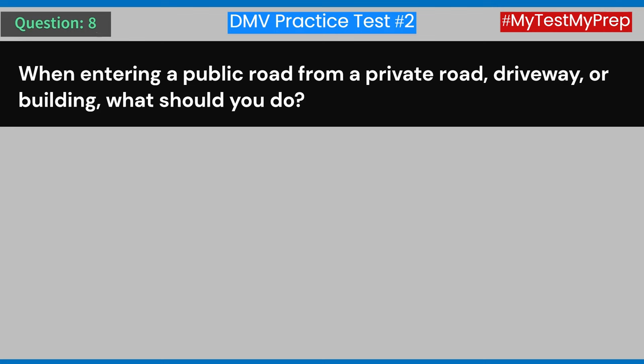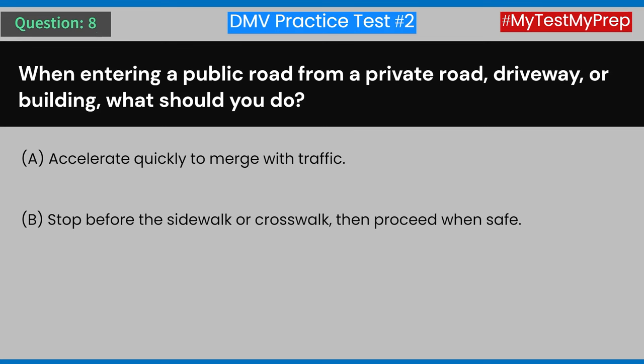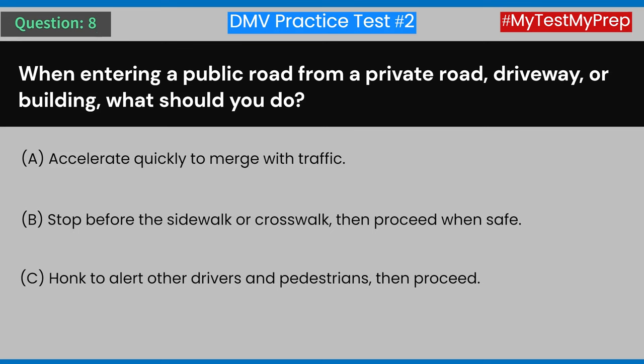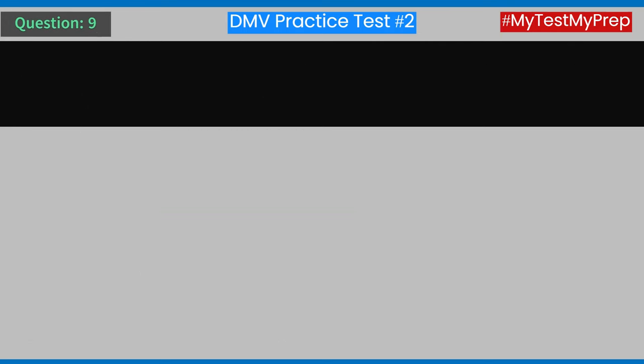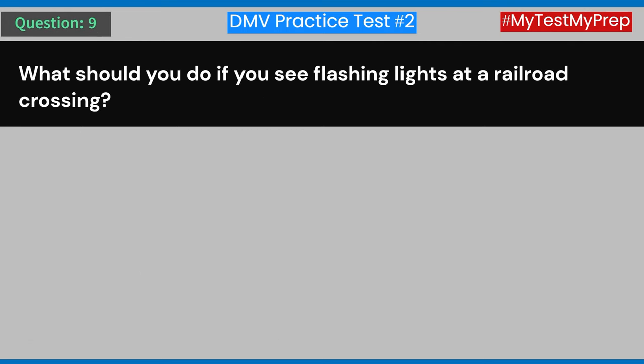Question 8: When entering a public road from a private road, driveway, or building, what should you do? A) Accelerate quickly to merge with traffic. B) Stop before the sidewalk or crosswalk, then proceed when safe. C) Honk to alert other drivers and pedestrians, then proceed. D) Proceed without stopping if you do not see any immediate traffic. Answer: B) Stop before the sidewalk or crosswalk, then proceed when safe.